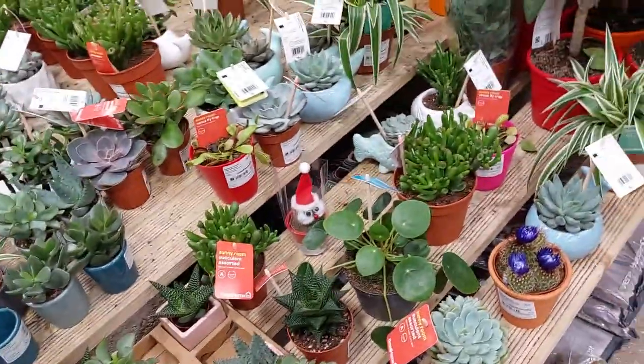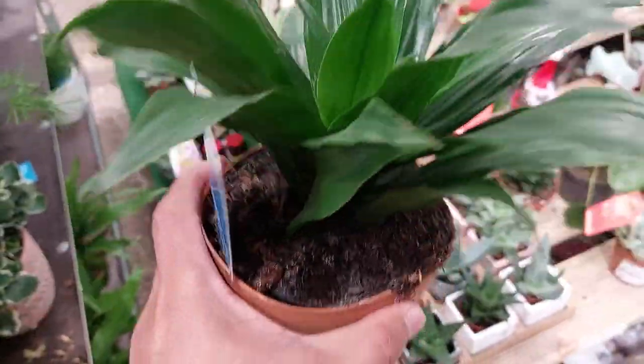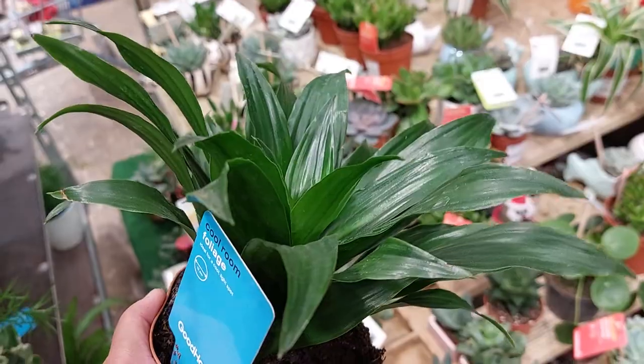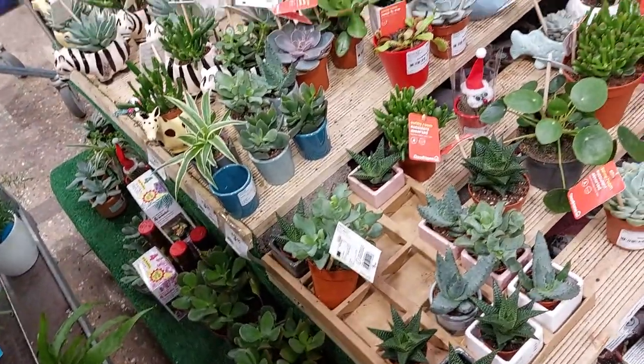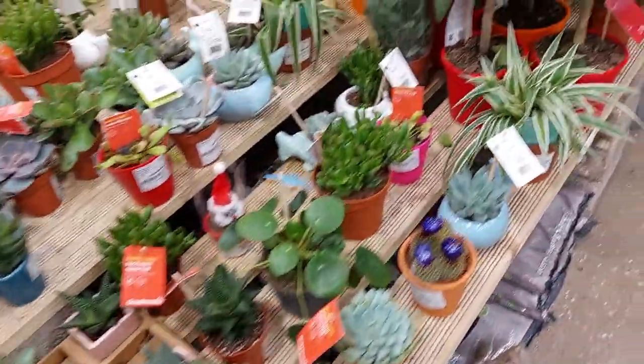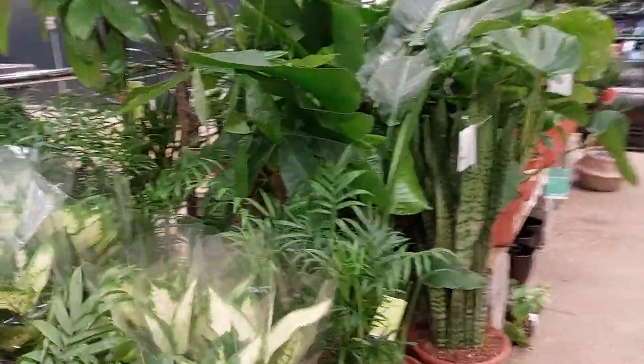Oh, beautiful. So many beautiful plants in here — this one. Amazing plants. What is this one? Wow, amazing. So many plants in here. Wow, it's beautiful.